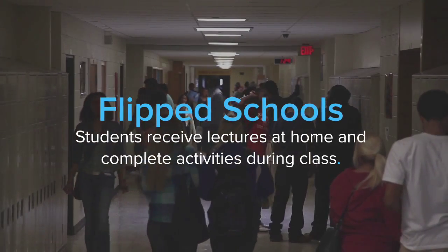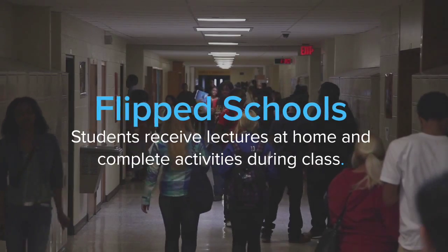We're here at Quindale. We're known as a flip school. The core of the flip school is that 20% of the time the teacher will dominate the conversation and 80% of the time the students will be actively working.